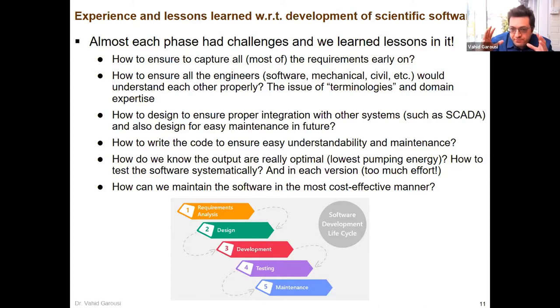How do we design the system so that it integrates with other systems? You have to get to know the interfaces. How could we write the code to ensure high maintainability and understandability? We kept updating the system — the system lived for a few years and then we passed it through commercialization to a few companies. Testing optimization software is not easy. How can we really know that the optimal results are really optimal? There are a few heuristics such as sensitivity analysis that we applied.